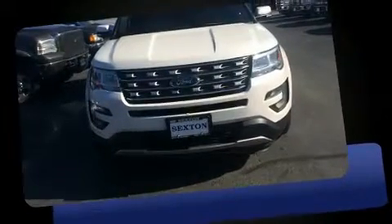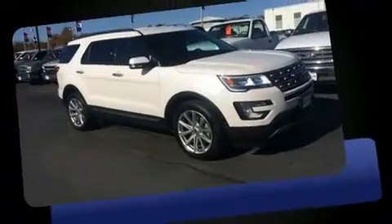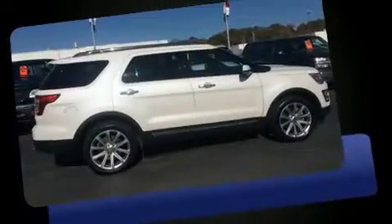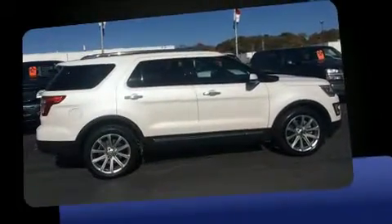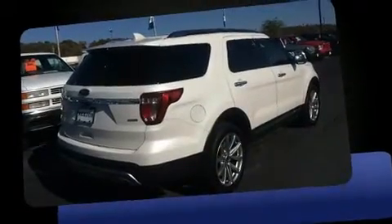The 2016 Ford Explorer, with fewer than 25,000 miles on the odometer. This four-door sport utility vehicle prioritizes comfort, safety, and convenience. A 3.5-liter V6 engine pairs with a sophisticated six-speed automatic transmission, providing a smooth and predictable driving experience.